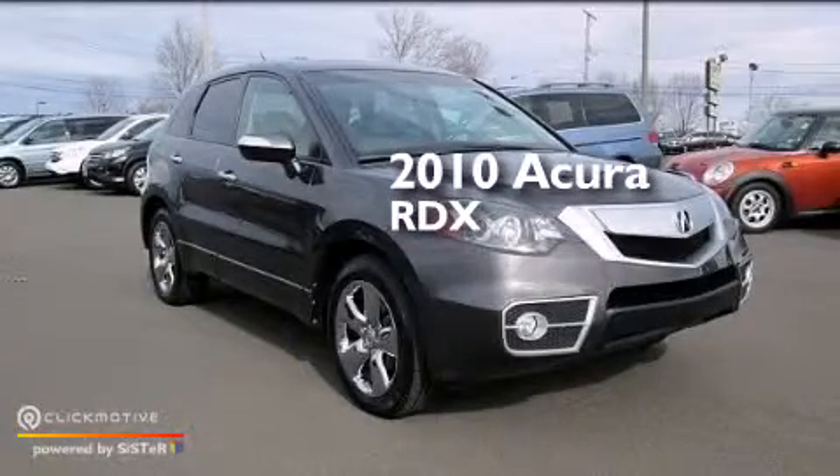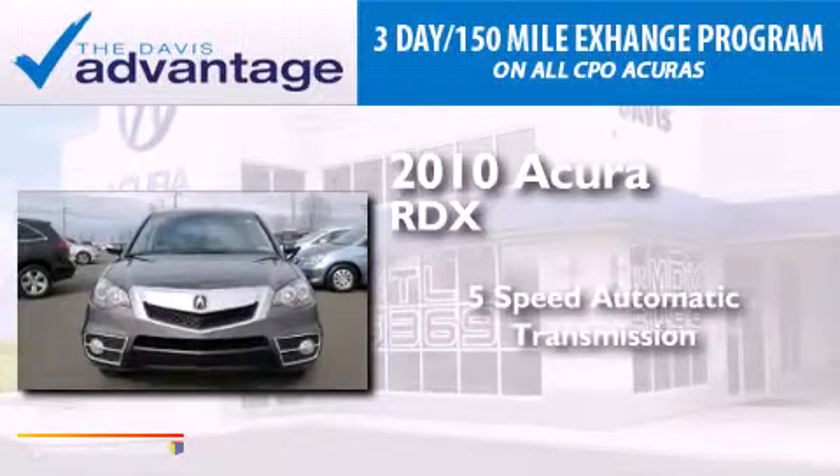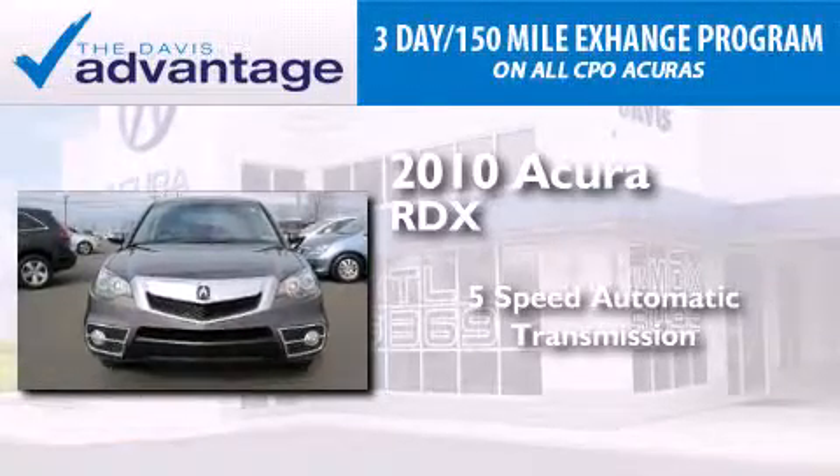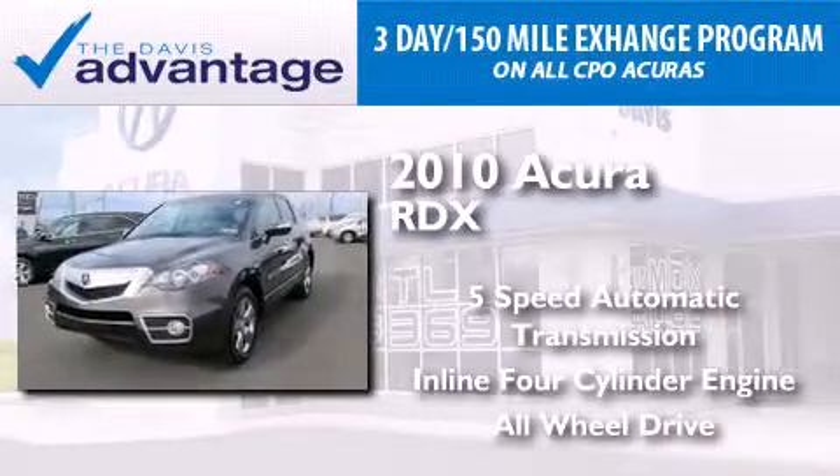This is a 2010 Acura RDX. This crossover has a five-speed automatic transmission, an inline four-cylinder engine, and the added safety and control of all-wheel drive.